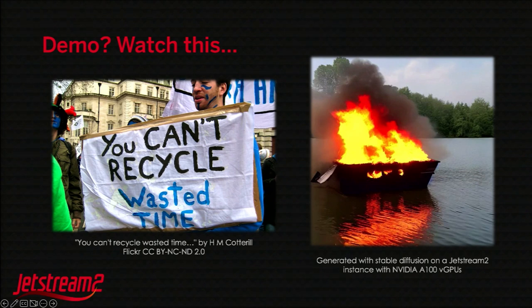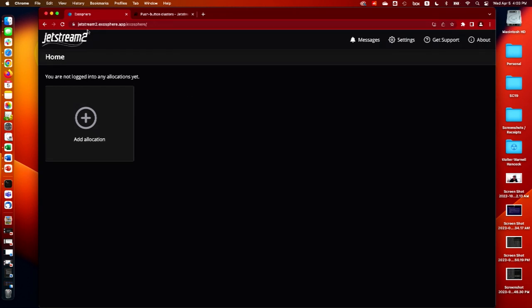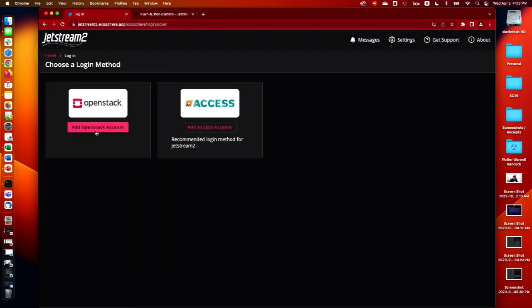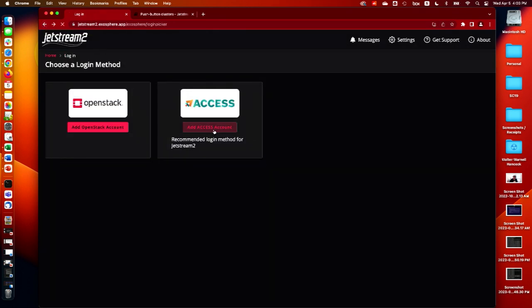In the interest of time, what we have here is a beautiful image of a dumpster fire in a lake. I won't preface my demo with any more than that, in case things go bad. So what we have here is a standard web browser. You can follow along if you want at jetstream2.exosphere.app. This is the basic interface you'll get. If I want to add an allocation, I'll be prompted to do so through ACCESS by default, or if you have another OpenStack cloud you want to connect, you can do that with standard credentials.